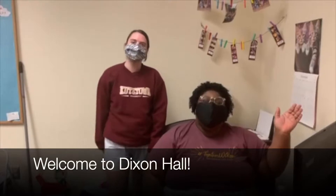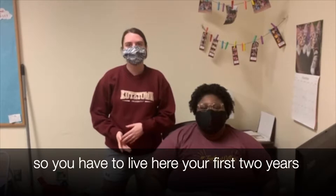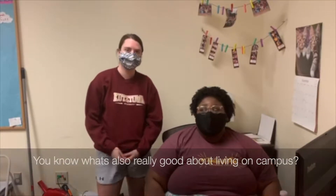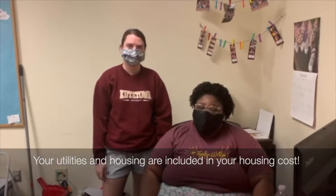Welcome to Dixon Hall! There's a two-year residency requirement on campus, so you have to live here for your first two years. If you applied for an exception last year because of COVID-19, make sure you apply again for next year. Your utilities and housing are included in your housing costs.